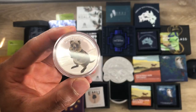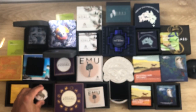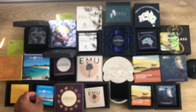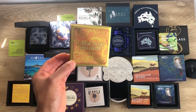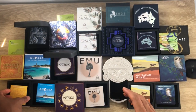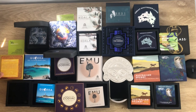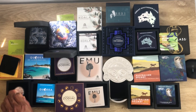After that we have the Dragon from the Mythical Creatures series. Here's the packaging and the certificate of authenticity. Similar to the Brumby, this is also a two-ounce coin.